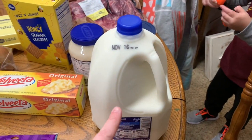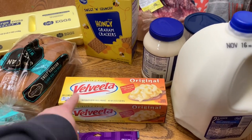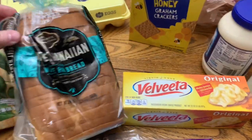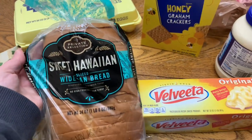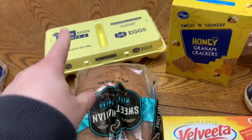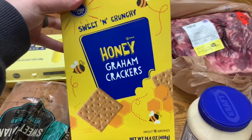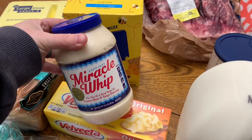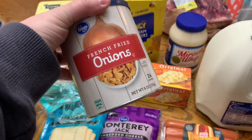We got a gallon of milk, some Velveeta — they didn't have the Kroger brand so he just got that. He picked up some Sweet Hawaiian Private Selection bread, which is really good if y'all have tried it. He got an 18-count of eggs, some graham crackers, some Miracle Whip for himself, and also some French fried onions for a recipe.